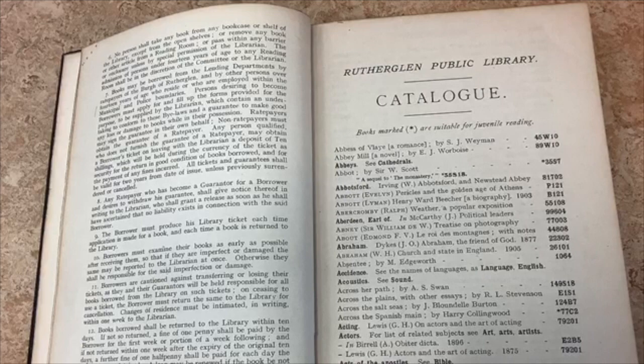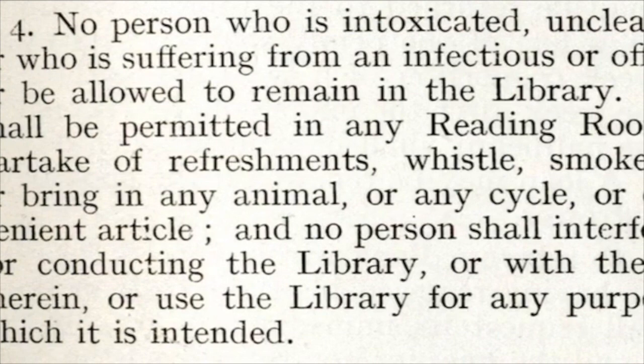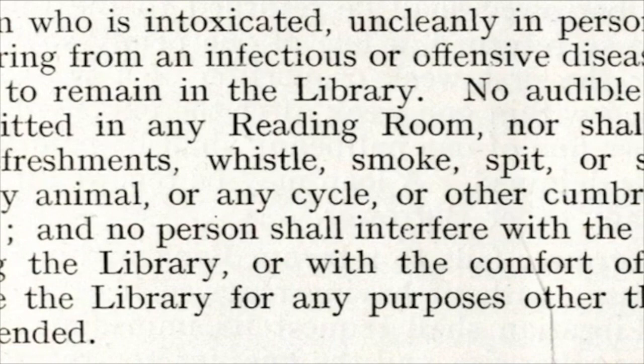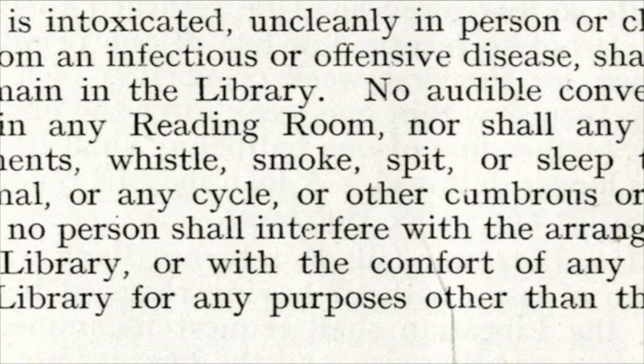No person who is intoxicated, uncleanly in person or clothing, or who is suffering from an infectious or offensive disease, shall enter or be allowed to remain in the library. No audible conversation shall be permitted in any reading room, nor shall any person partake of refreshments, whistle, smoke, spit, or sleep therein, or bring in any animal, or any cycle, or other cumbrous or inconvenient article.